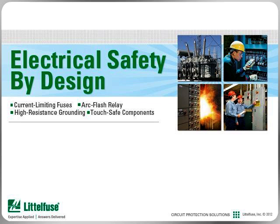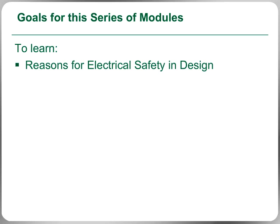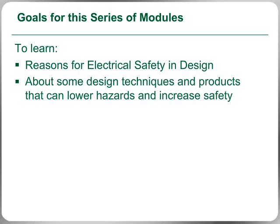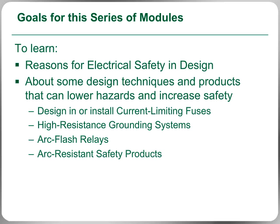Our technical expertise and capabilities combined with innovative products can reduce your electrical hazards while increasing electrical safety. Codes and standards committees continue to build on the growing trend to increase safety, and Littlefuse products — including current limiting fuses, high resistive grounding systems, and arc flash and other protection relays — allow you to become compliant and maintain compliance with these regulations.